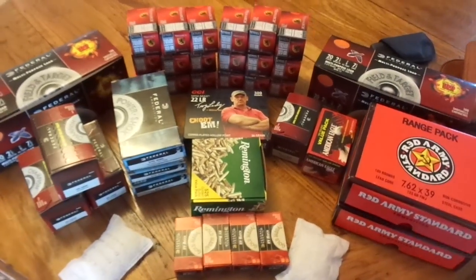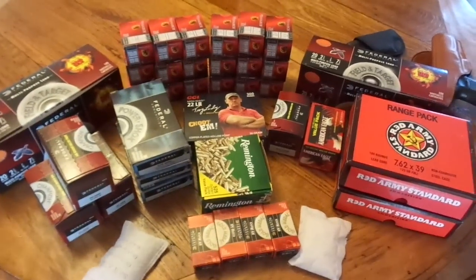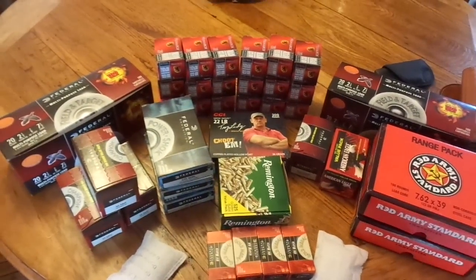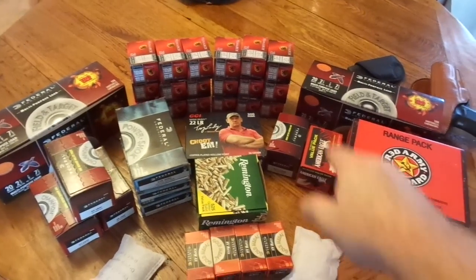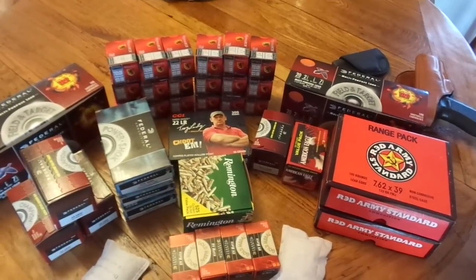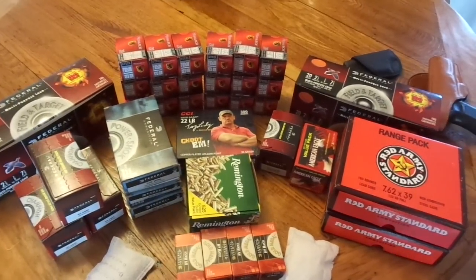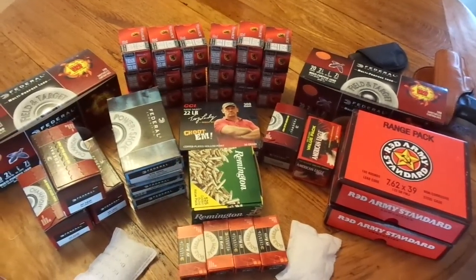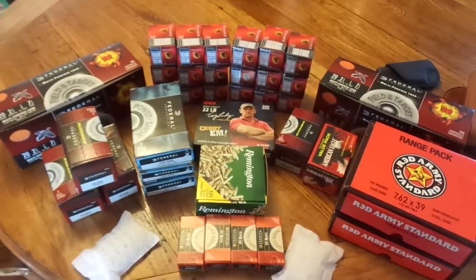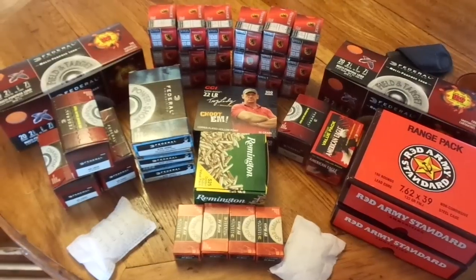All of this stuff has been accumulated over time. It looks like a lot — it's a few thousand rounds. Just the nine and the 40 is 500 rounds, you've got 720 rounds of 7.62x39, close to a thousand rounds of 22, and 200 rounds of 20 gauge. There's a lot of ammo there, but it's easy to accumulate ammo if you just buy it a little bit at a time.